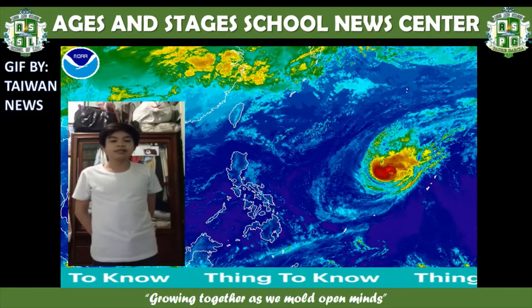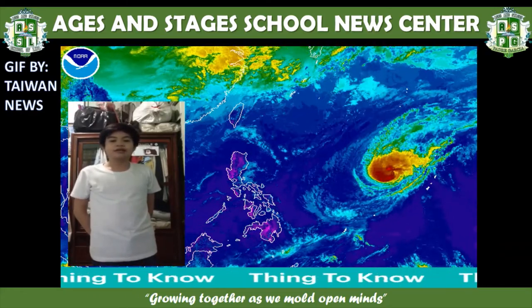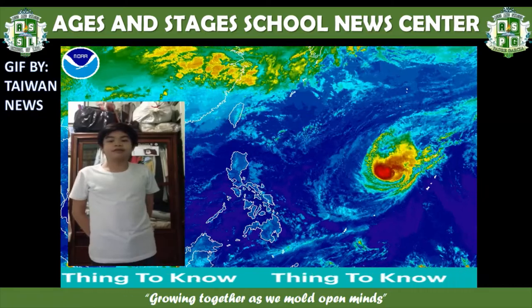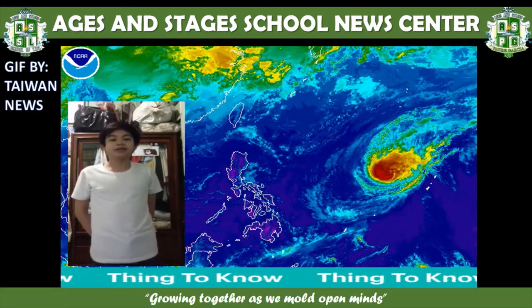Typhoon Ulysses is set to make landfall in Vietnam this weekend before it may dissipate and become a low-pressure area. That's the latest news about Typhoon Ulysses.